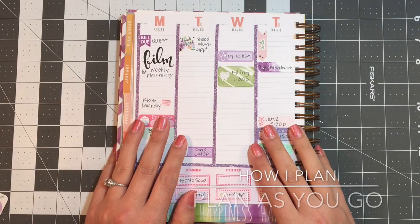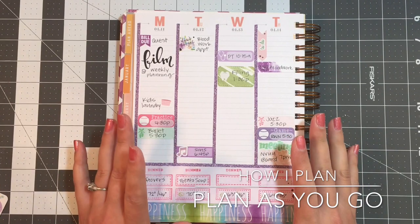It's time for the final installment of my How I Plan series, and today I'm going to talk about planning as you go.